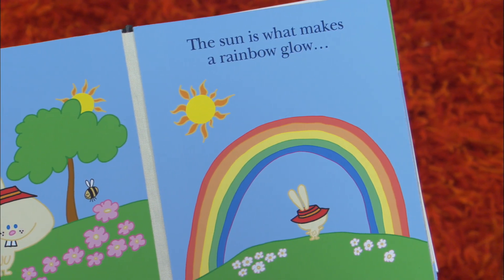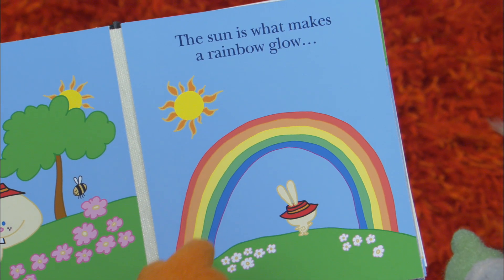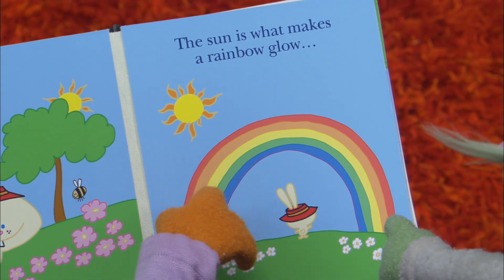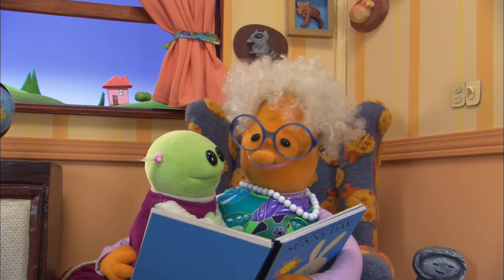The sun is what makes a rainbow glow. Look at that — that is one glorious rainbow. Oh, what a beautiful rainbow. Oh, a rainbow!